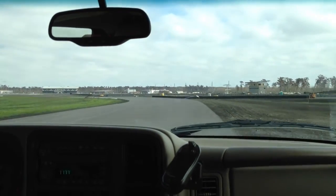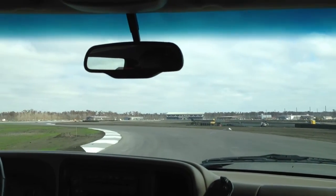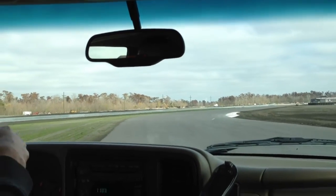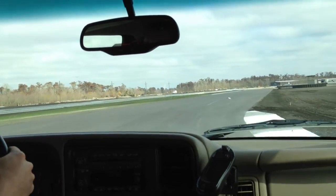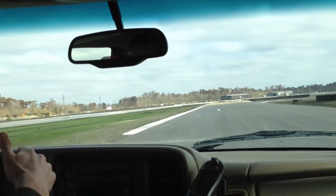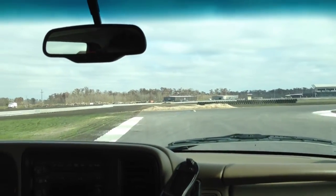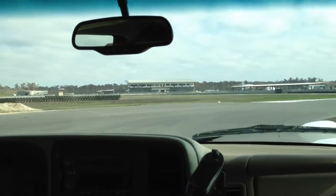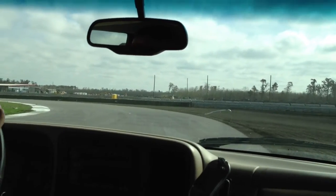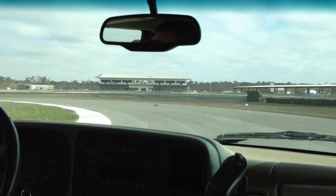It pinches down a little bit right there. After the fast rhythm section, you have turn 13 — it just happened to be number 13. You've got to slow it down. But again, we've got paved runoff and there'll be plenty of grass runoff behind that, so we're trying to make it safe.